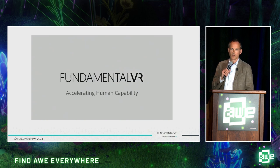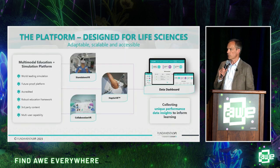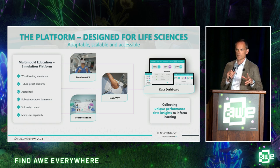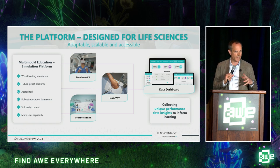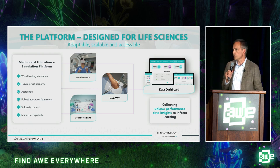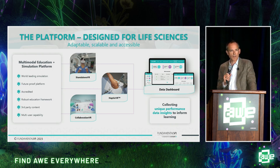A few different examples of the platform in use — many different applications. The key things around the Fundamental Surgery platform and the way we've put it together to deliver that surgical training capability are really around three key areas, the three you see in the middle of this chart.